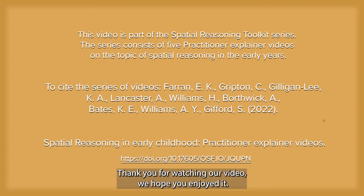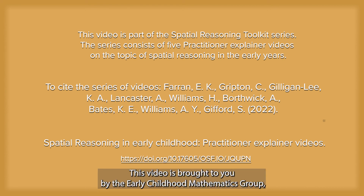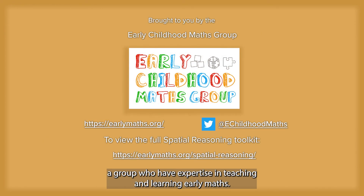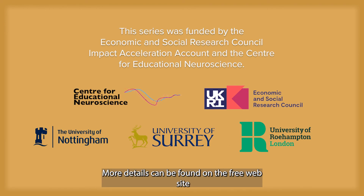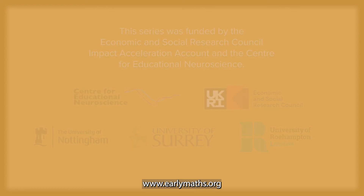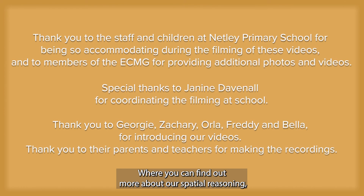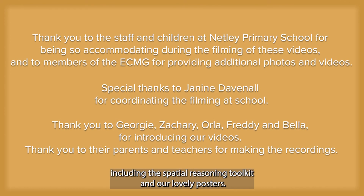Thank you for watching our video. We hope you enjoyed it. This video is brought to you by the Early Childhood Mathematics Group, a group with expertise in teaching and learning early maths. More details can be found on our free website www.earlymaths.org, where you can find out much more about our spatial reasoning, including our spatial reasoning toolkit and our lovely posters. Thank you. Over and out.